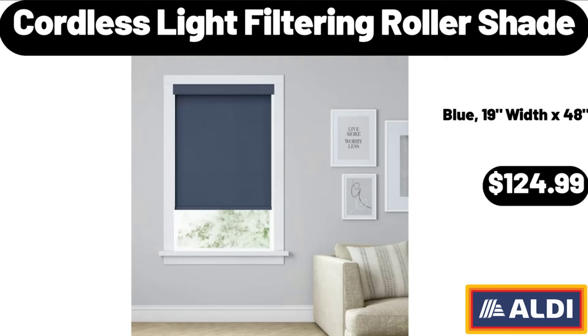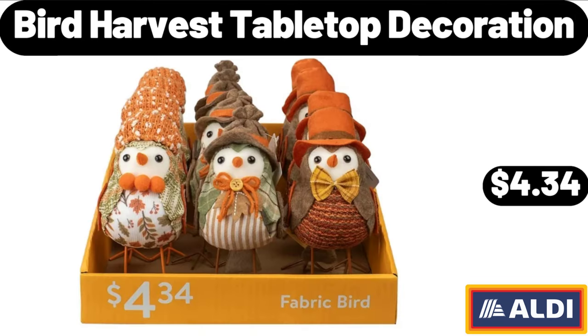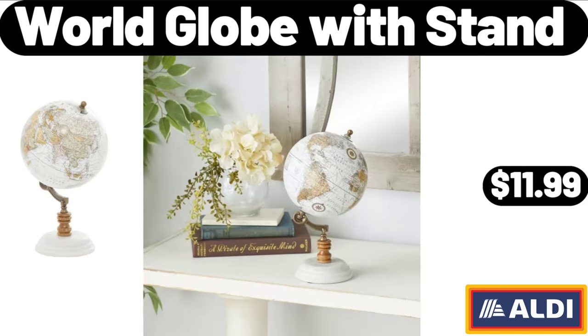Cordless light filtering roller shade: $124.99. Large natural water hyacinth boat basket: $14.99. Bird harvest tabletop decoration: $4.34. Acacia wood deck box, 47 gallon: $89.99. World globe with stand: $11.99.